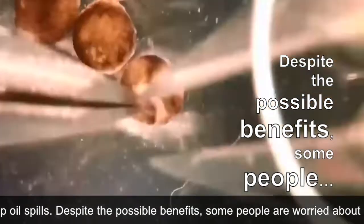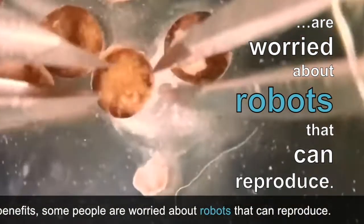Despite the possible benefits, some people are worried about robots that can reproduce.